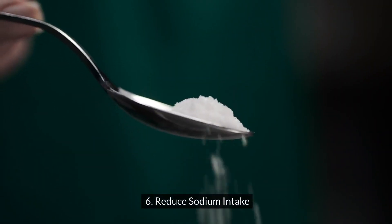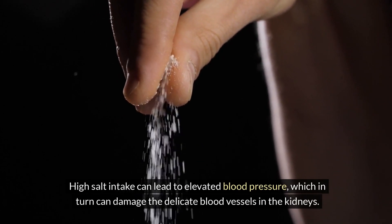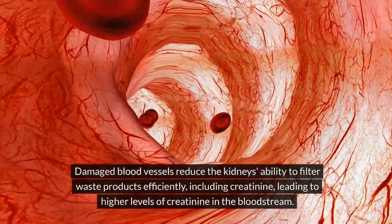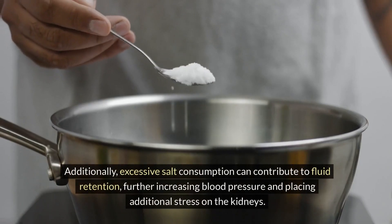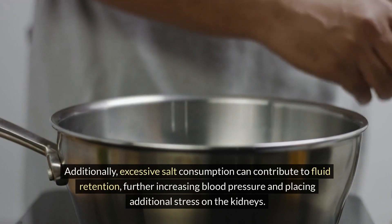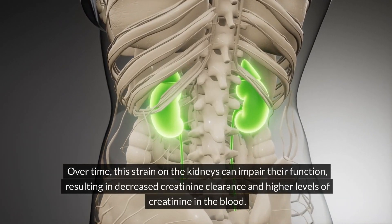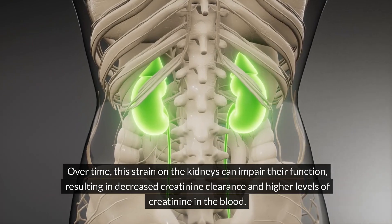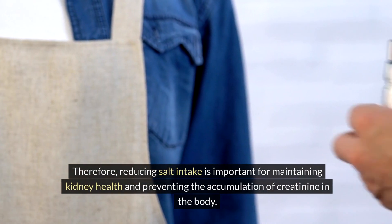Six: reduce sodium intake. High salt intake can lead to elevated blood pressure, which in turn can damage the delicate blood vessels in the kidneys. Damaged blood vessels reduce the kidneys' ability to filter waste products efficiently, including creatinine, leading to higher levels in the bloodstream. Additionally, excessive salt consumption can contribute to fluid retention, further increasing blood pressure and placing additional stress on the kidneys. Over time, this strain can impair kidney function, resulting in decreased creatinine clearance and higher creatinine levels in the blood. Therefore, reducing salt intake is important for maintaining kidney health and preventing the accumulation of creatinine.